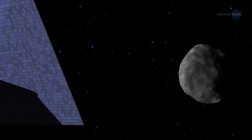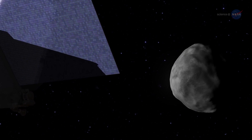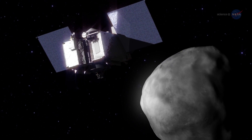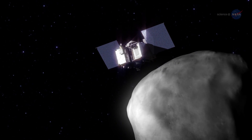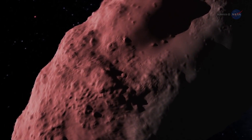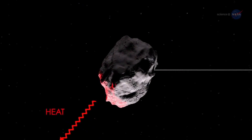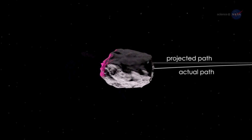Loretta says we need to learn as much about Bennu as we can. Predicting a small asteroid like Bennu's exact course is somewhat tricky due to the Yarkovsky effect — the dark asteroid absorbs sunlight and then gives it off as heat, which serves as a gentle thruster that gradually shifts its path.